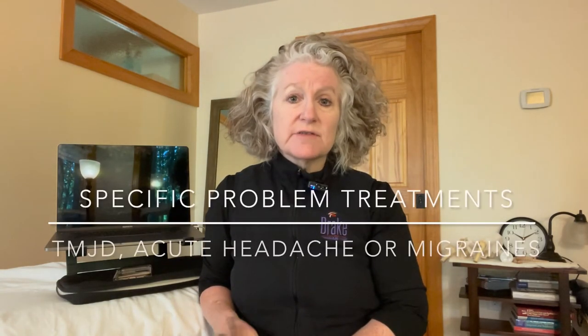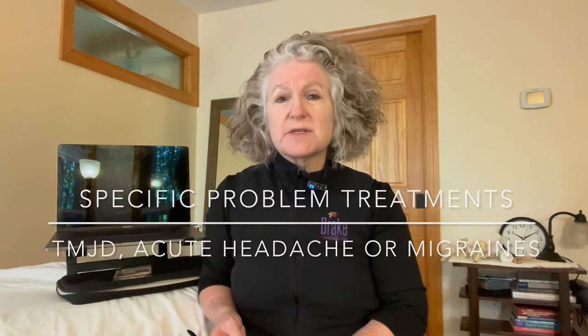I have many years of experience treating a lot of specific problems. In particular, a problem that people run into a lot is temporomandibular joint problems — mouth and jaw pain. This can be from surgery, post-surgical reasons, or unknown causes: tension, grinding, all kinds of things can cause difficulties here. I treat that with hands-on work done inside and outside the mouth, looking at the neck and the whole body's relationship to any problems that have developed in the temporomandibular joint.